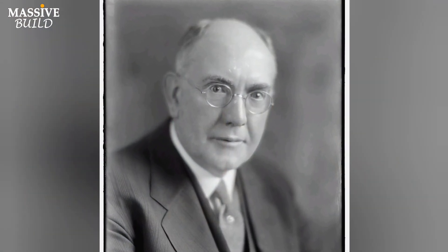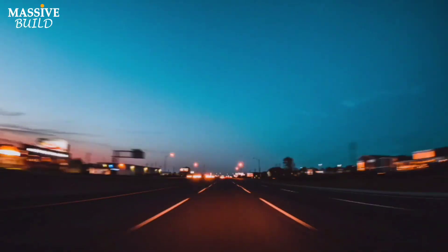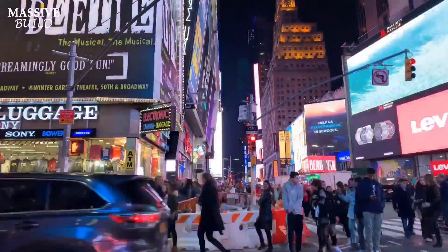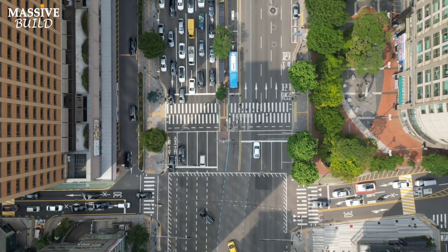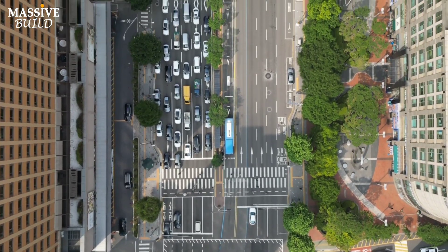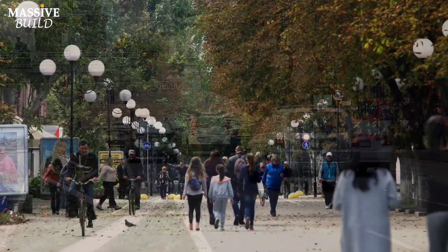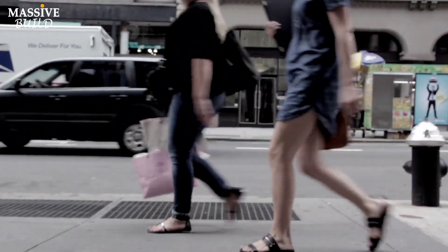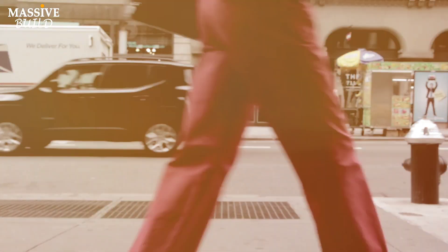When the Brent Spence Bridge opened in November 1963, it carried only three lanes of traffic each way across the Ohio River. Over time, the bridge faced increasing traffic demands, leading to the elimination of emergency shoulders and re-striping to accommodate four lanes in each direction. By 2006, it was carrying 150,000 vehicles per day — far exceeding its original design capacity of 80,000 vehicles per day.